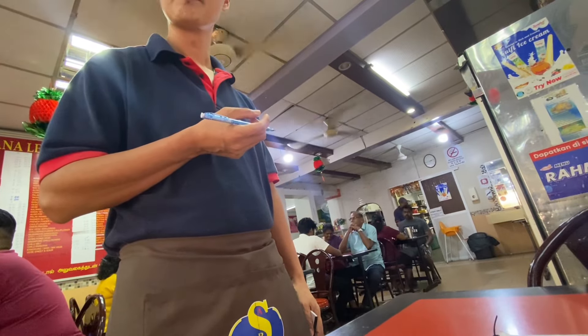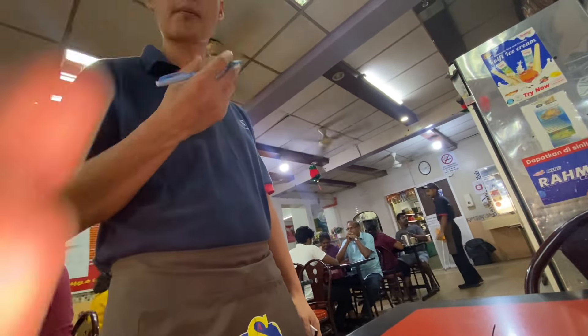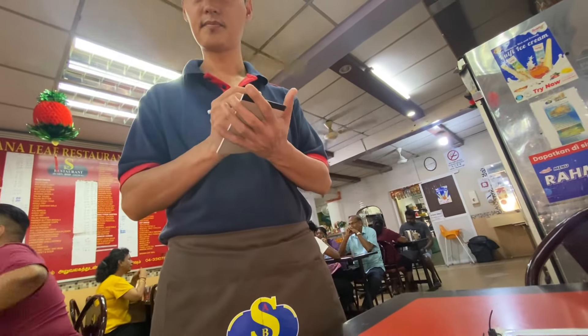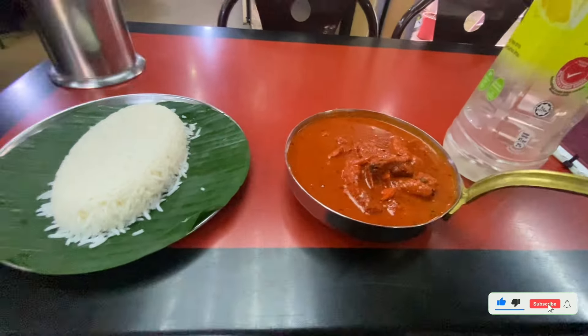I haven't had it in a long time so I kind of forget — do people eat it with bread or rice? I will get the large one with the rice.